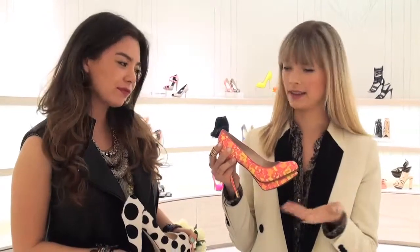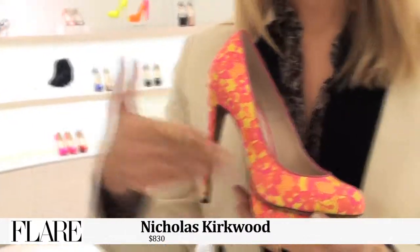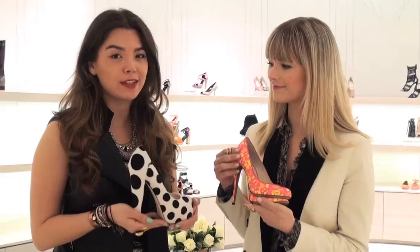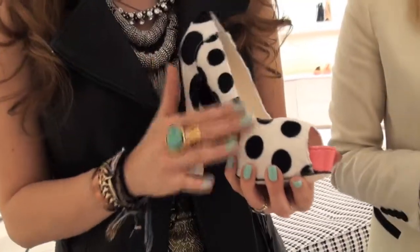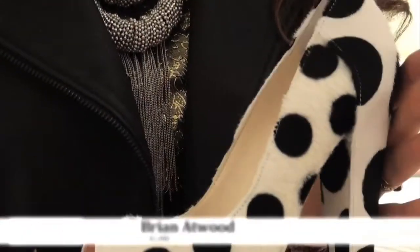I couldn't resist this amazing neon lace Nicholas Kirkwood pump. It's just so many good things at once — a pretty fun shoe for spring. And I can't help but be drawn to these Brian Atwoods, which are amazing — printy and soft, which we love. Love the polka dot too. Almost animal print, but more of the polka dot trend. Really pretty.